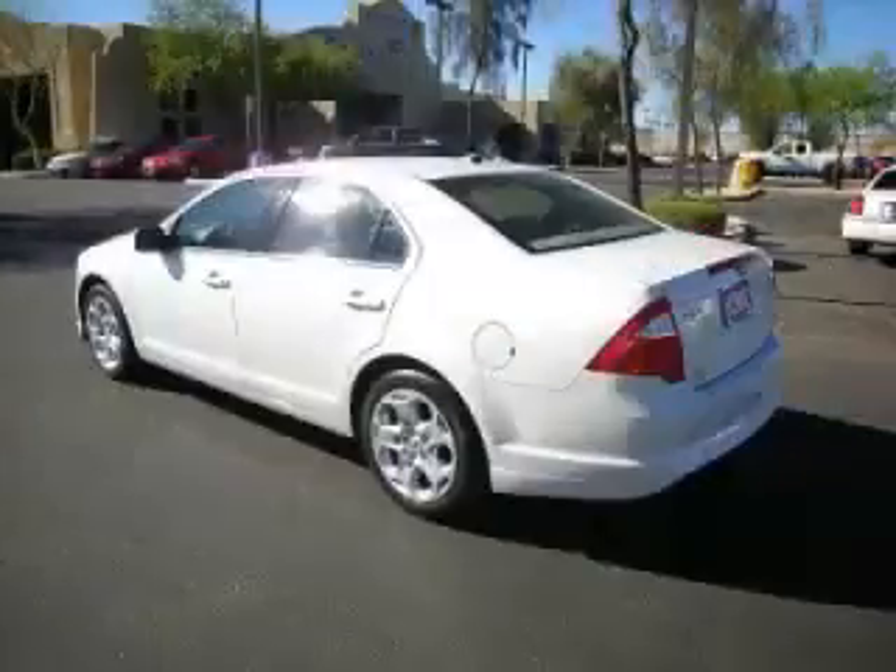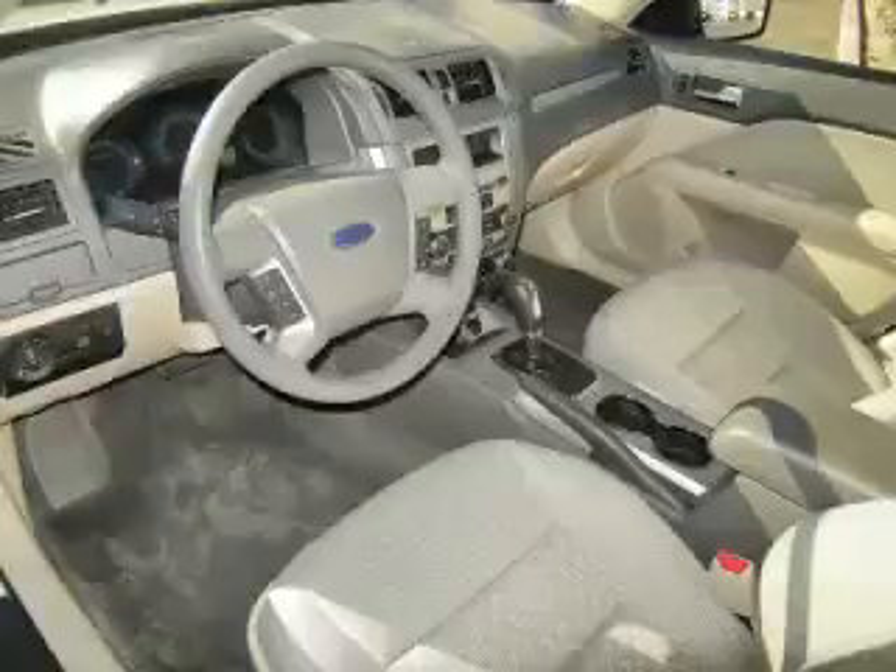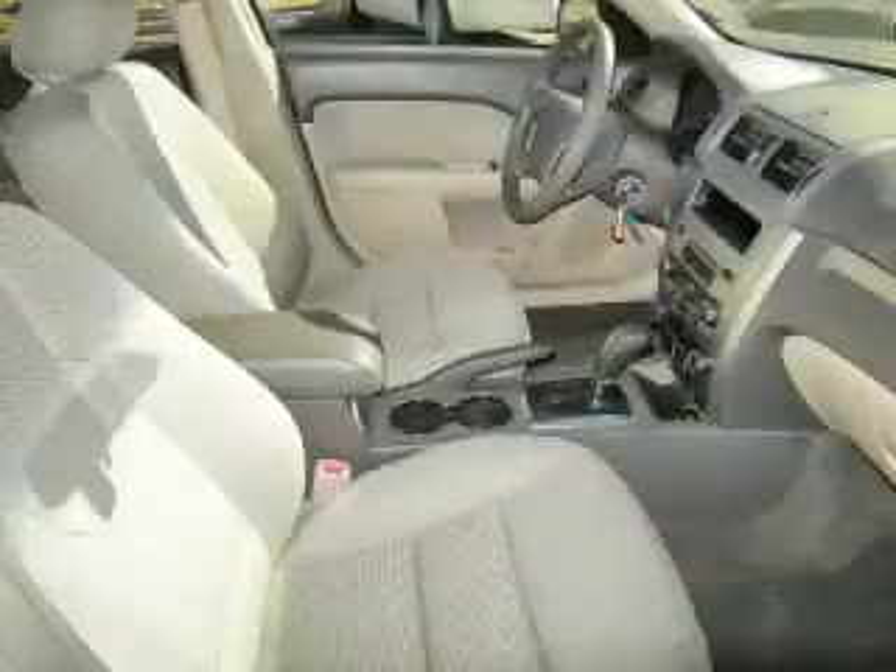Complete with a 2.5L L4 engine, top features include overhead console, traction control, overdrive, drivers info center, and remote trunk release. Are you ready to experience this vehicle for yourself?